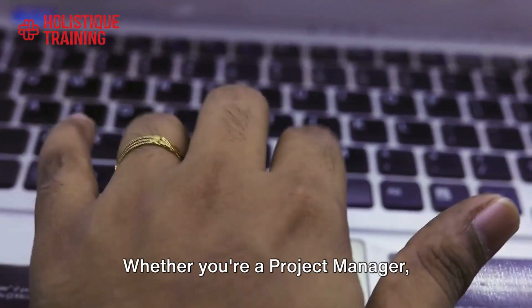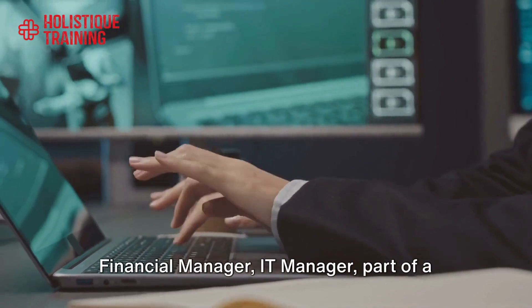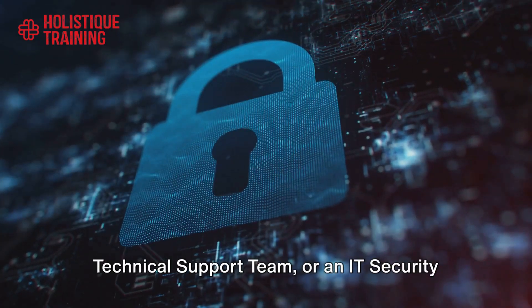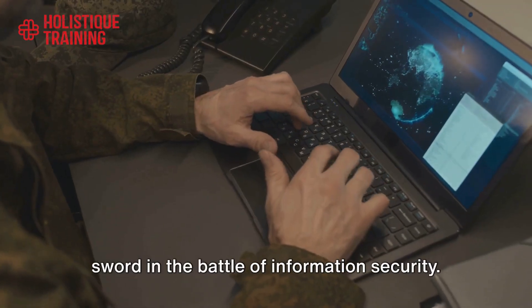Whether you're a project manager, business owner, change and control manager, financial manager, IT manager, part of a technical support team, or an IT security auditor, this course is your shield and sword in the battle of information security.